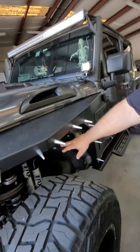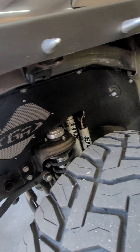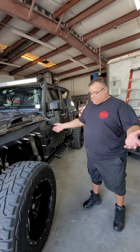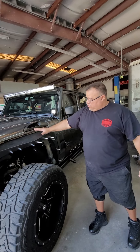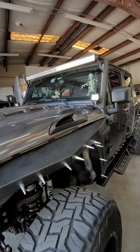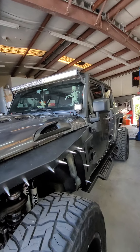Here at Jeepers 4x4, we actually do everything under the sun. We don't just do suspension — we do it all. All the bumpers, fenders, lighting system, music, everything that goes into a Jeep or a truck, we're going to take care of you.